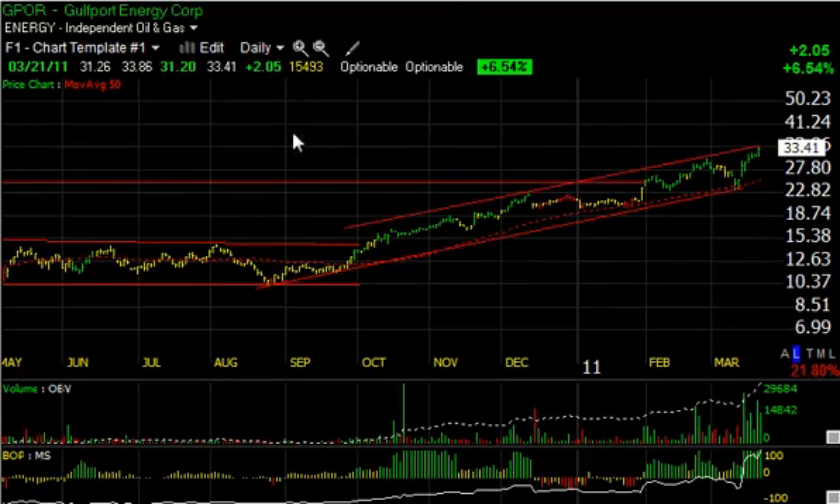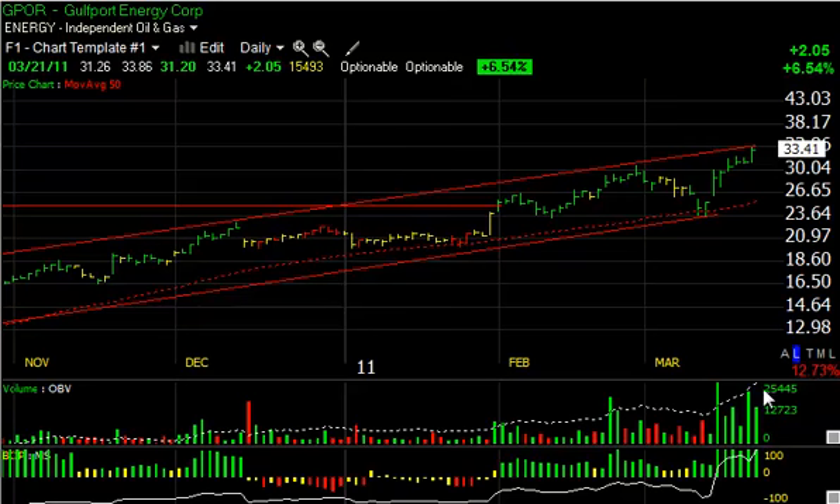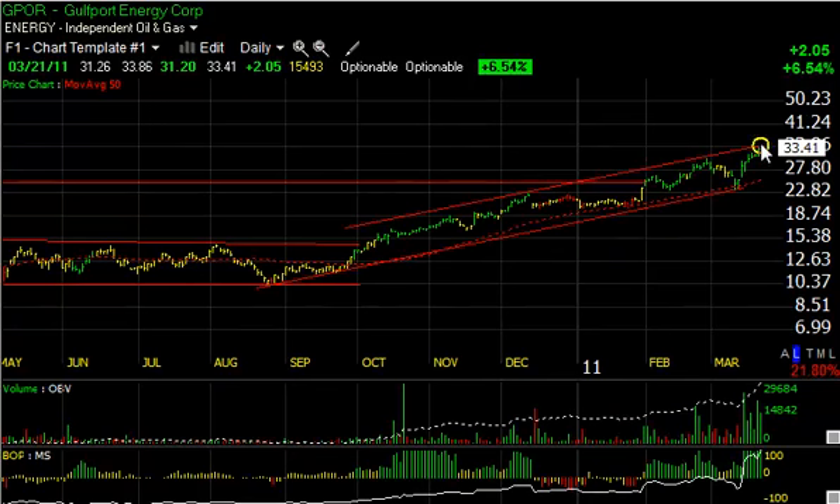Gulfport Resources is an outstanding independent oil and gas chart. You can see that in August it was $10.50, and here we are at $33.86 as today's high — more than tripled in the last six to seven months. Look at the volume in the last five or six sessions as the stock exploded off $23.50 to get to $33.86 today — a 10-point run-up in the last six to seven sessions. Terrific period for this stock, but it may be a little overbought and is near the top of the channel. However, if momentum carries this further and it starts to spike, we could see $40 in the stock pretty soon.